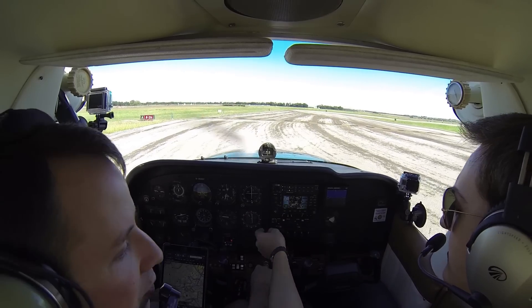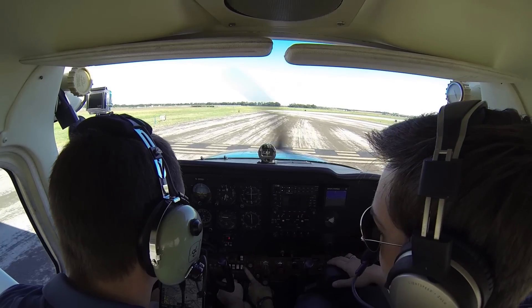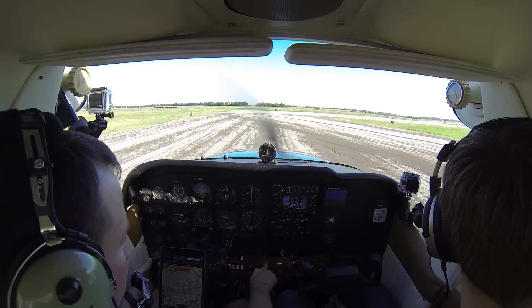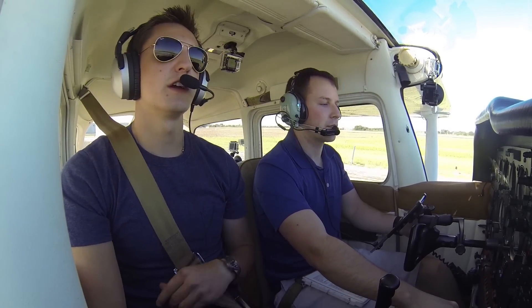Fuel caps, oil caps, windows, doors, baggage compartment — good to go. Lights. Monitor altitude, mixture rich, flaps up. Fuel selector is on both. Transponder — no one down the runway, no one on final, good to go.